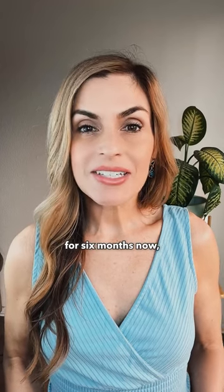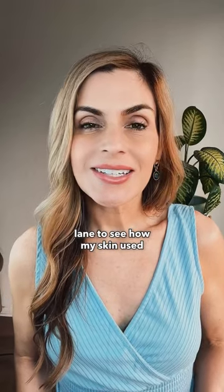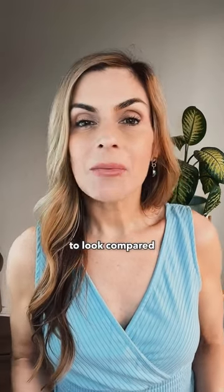I've been using the spa doctor for six months now and it's time to take a trip down memory lane to see how my skin used to look compared to how it looks today.